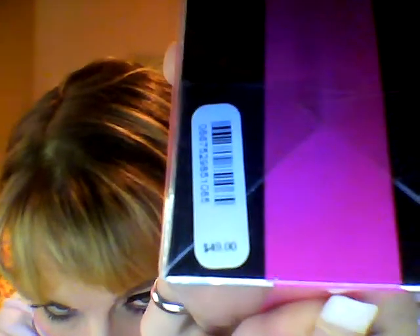I have a couple unboxings. Didn't even smell these. Here's the first one. This is Body by Victoria Eau de Parfum, 1.7 ounce. This is a pure perfume. The price on the bottom, if you can see it, is $49. 75% off — that is a great deal.